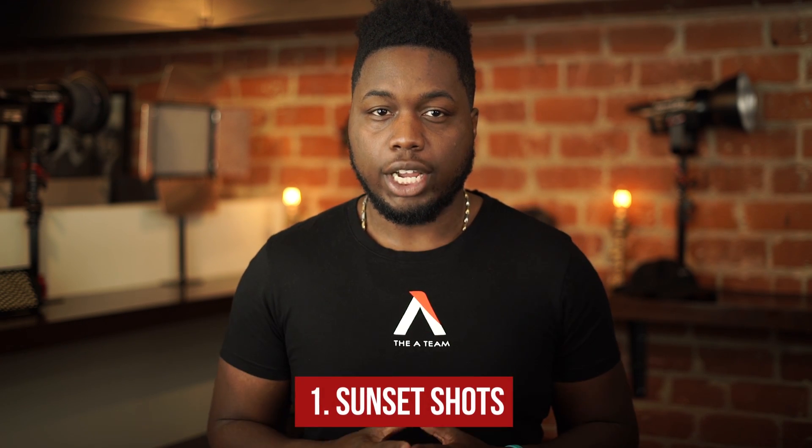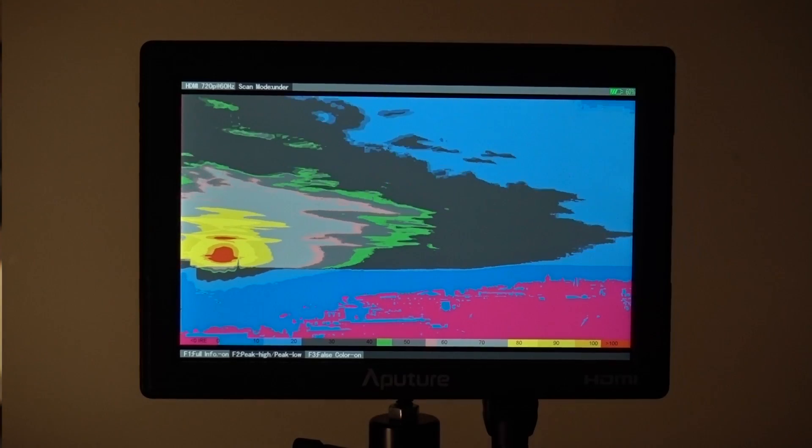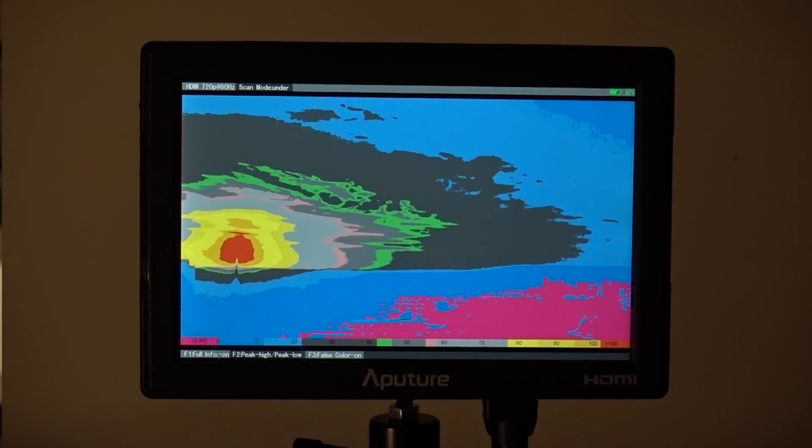Number one: sunset shots. When shooting sunset shots, things can be a little tricky. Since the sun is so bright and the light varies, using false color will give you an accurate representation of what you're shooting so nothing is blown out or too underexposed.